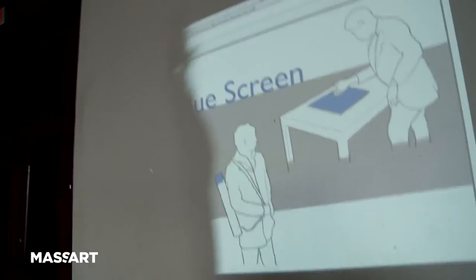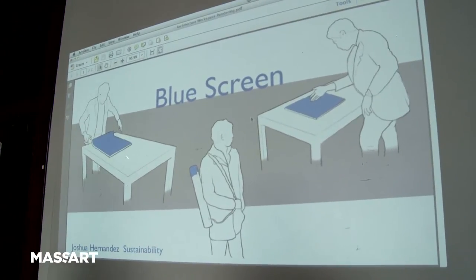Here's a foldable, flexible screen that an architect could use. It would save time, it would be more efficient, and it would save a lot of paper.